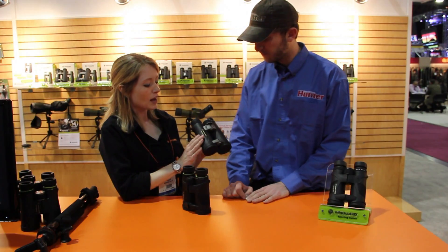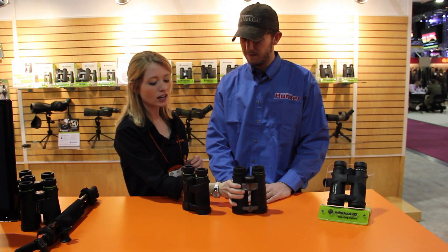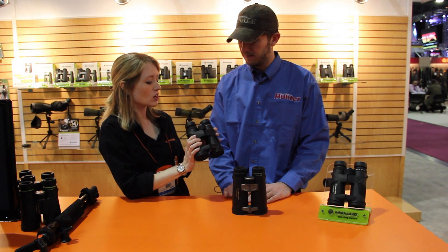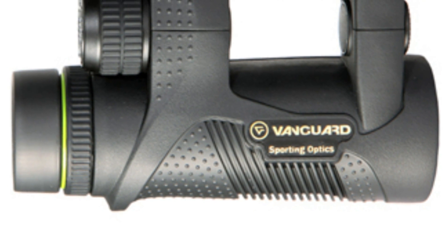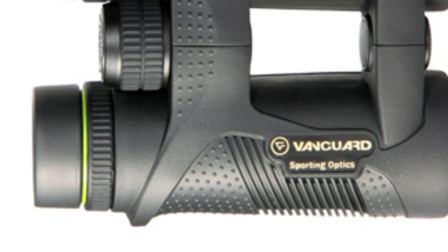So we took this best-selling model and some of its popular features and brought it to a brand new — for this show — pair of binoculars called the Spirit XF. This shares a lot of the same technology as our popular Endeavor ED, with this very comfortable to hold open-bridge body design.